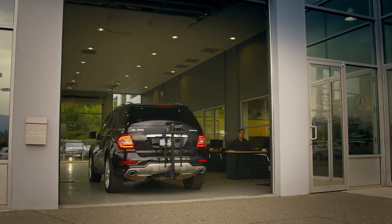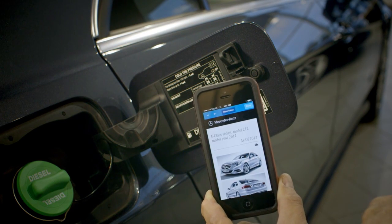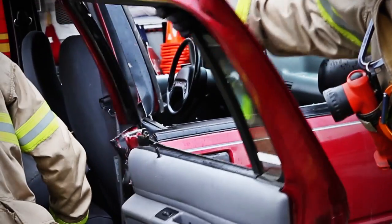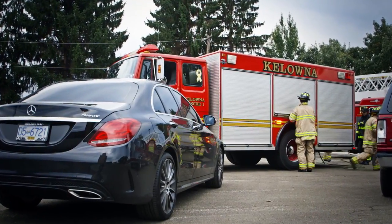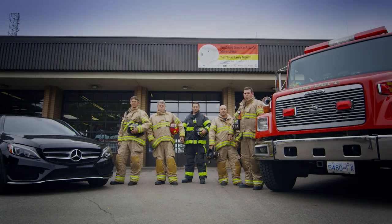Mercedes-Benz has waived the patent on this technology, so the potential is there for all vehicles to one day have the Rescue Assist QR code. Having one system available for all responders will make the job easier and quicker. I would encourage other manufacturers to utilize the technology that's available for public safety and firefighter safety as well. This is another example of how Mercedes-Benz has taken the lead and shown their commitment to safety for all of us.